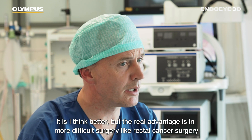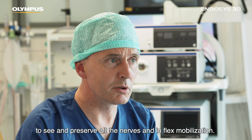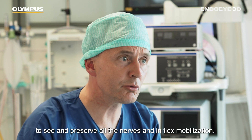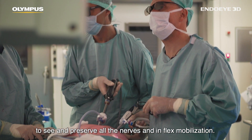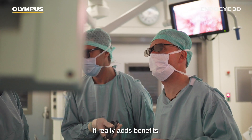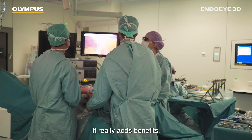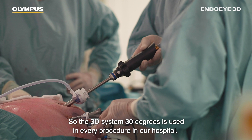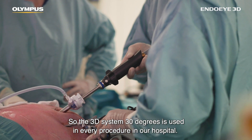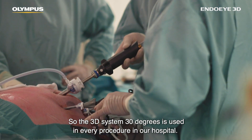The real advantage is in more difficult surgery like rectal cancer surgery, to see and preserve all the nerves, and in flexion mobilization it really adds benefits. So the 3D 30-degree system is used in every procedure in our hospital.